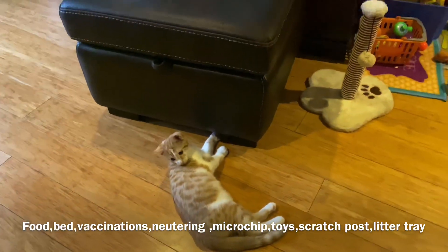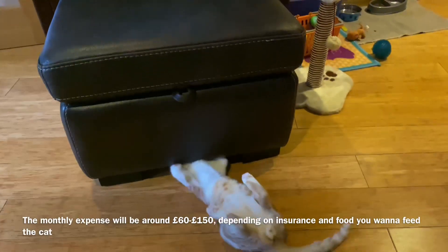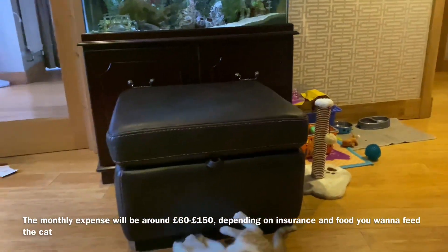Then there are a lot of ongoing costs. There is a lot of insurance at different levels, and it costs a lot of money. It depends on what you have.